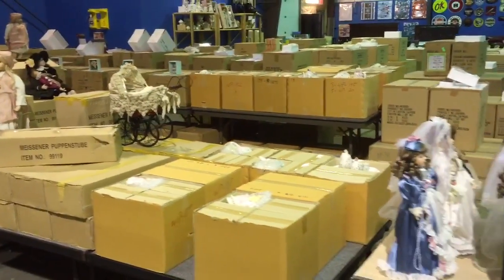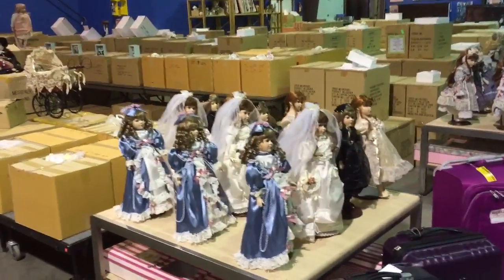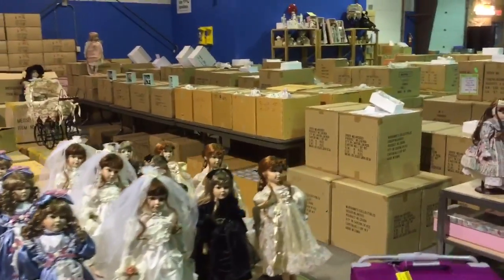We've got a huge inventory of porcelain dolls, figurines, giftwares — lots of different styles.